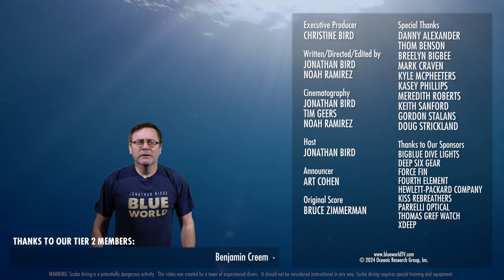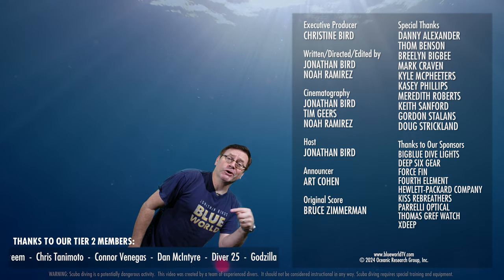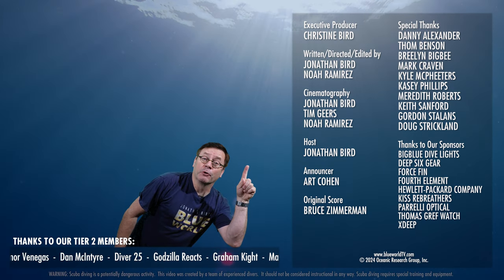Check out that video — it's a really good one. This one's pretty good too. And don't forget to subscribe.